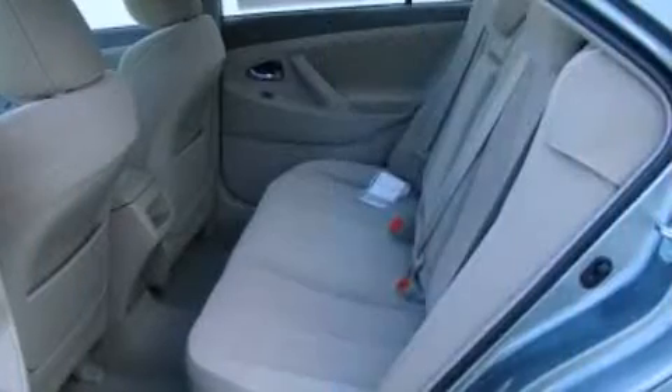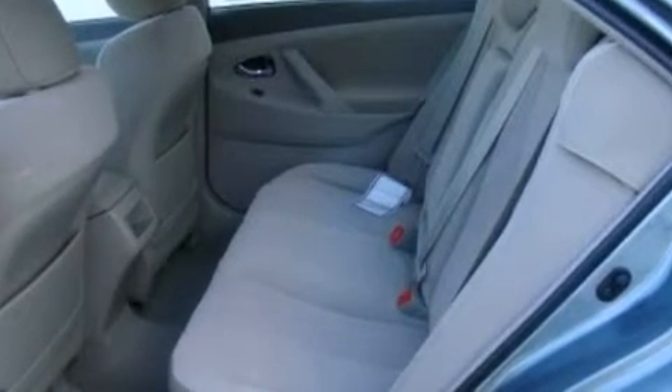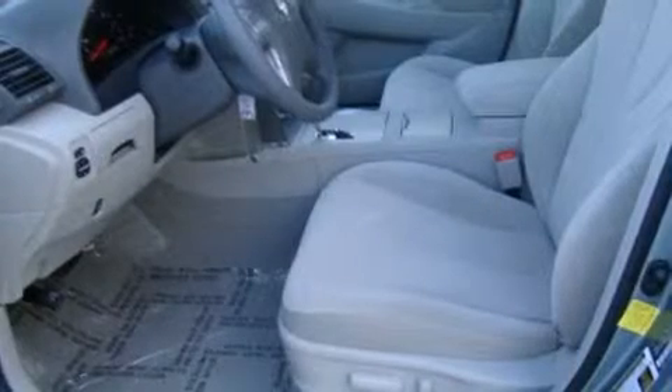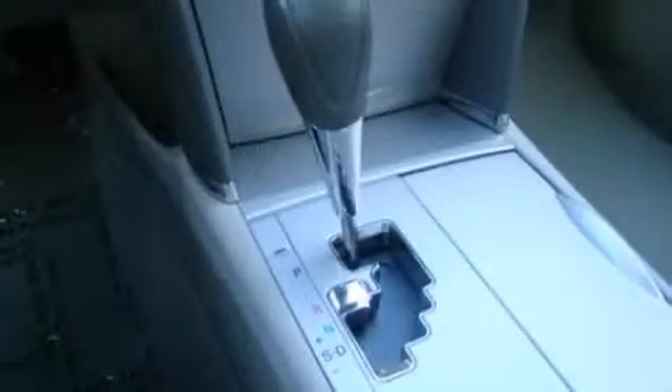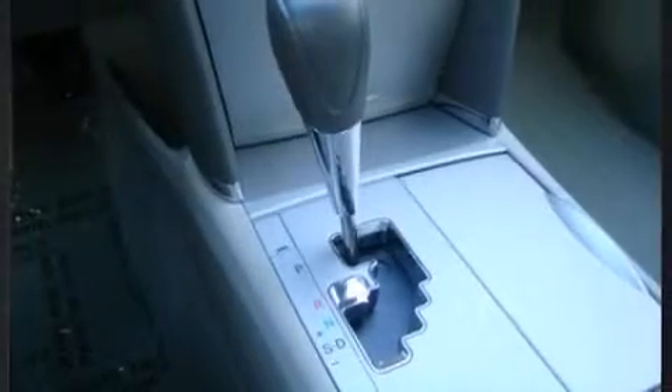Toyota infused the interior with top-shelf amenities such as front and rear reading lights, one-touch window functionality, fully automatic headlights, remote keyless entry, and cruise control. For drivers who enjoy the natural environment, a power moonroof allows an infusion of fresh air.